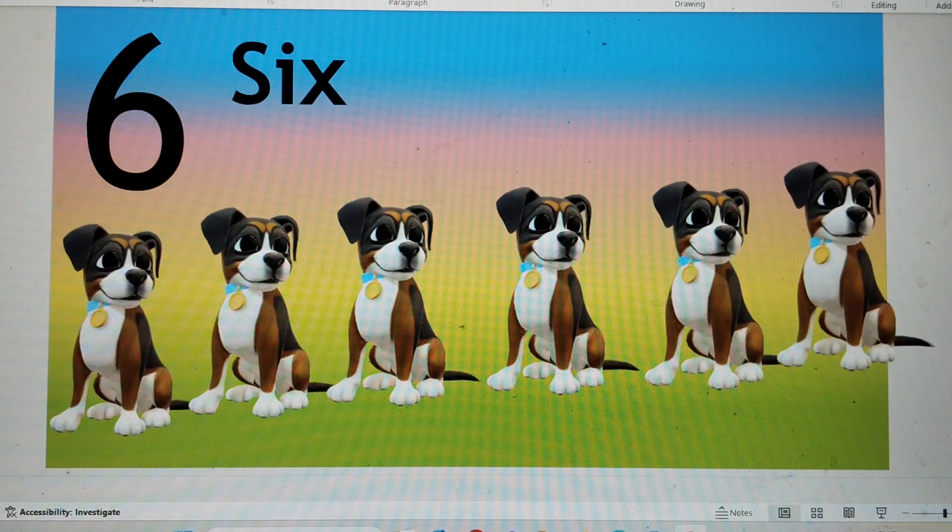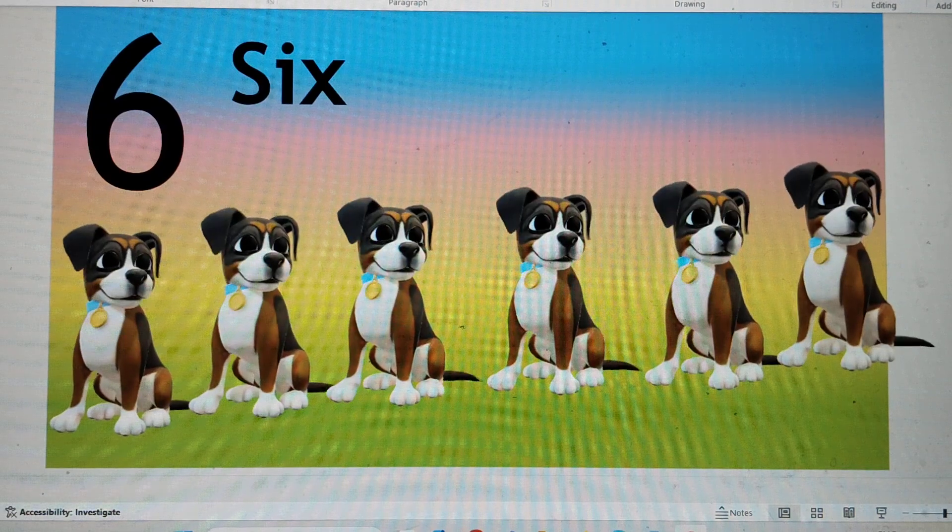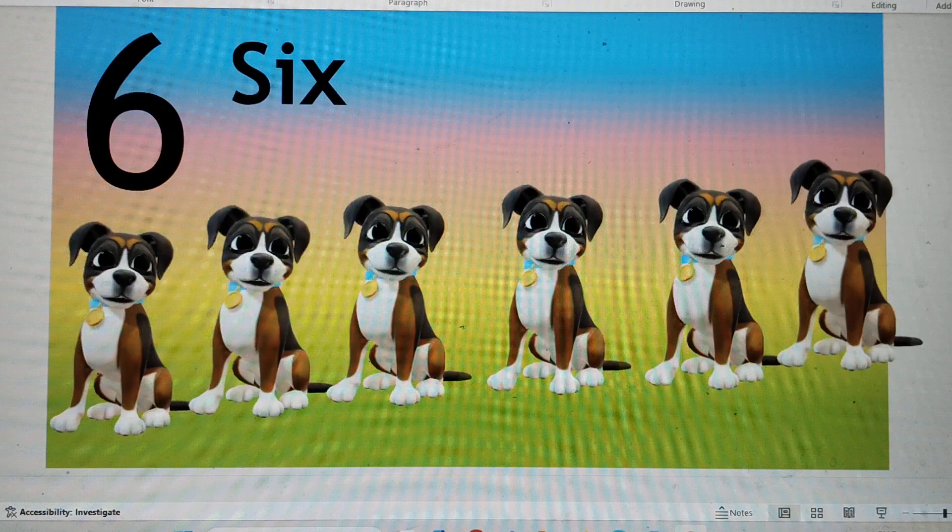This is number 6. S-I-X, 6. Six dogs are moving together. Say hi to 6. Hello!